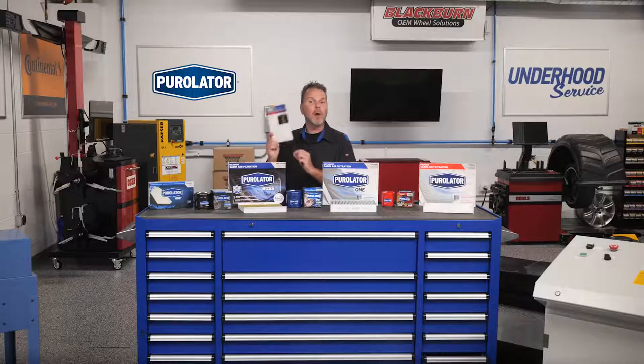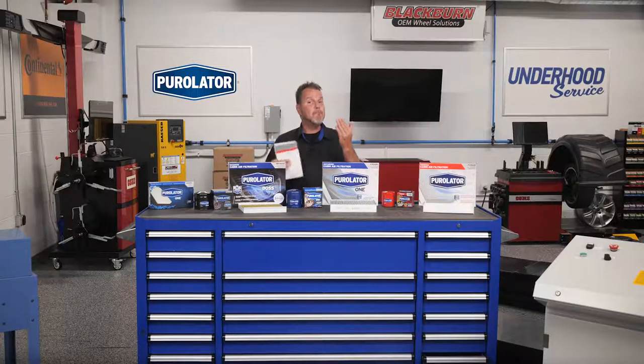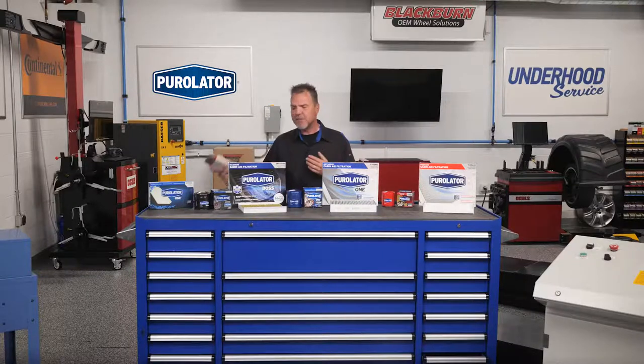On page 34 of this vehicle owner's manual, it reads: severe service includes vehicles that are mainly driven in heavy-duty traffic in hot weather, driven in hilly or mountainous terrain, frequently towing a trailer, used for high-speed or competitive driving, or used for taxi, police, or delivery service. A vehicle only needs to meet one of the requirements to qualify for severe service.